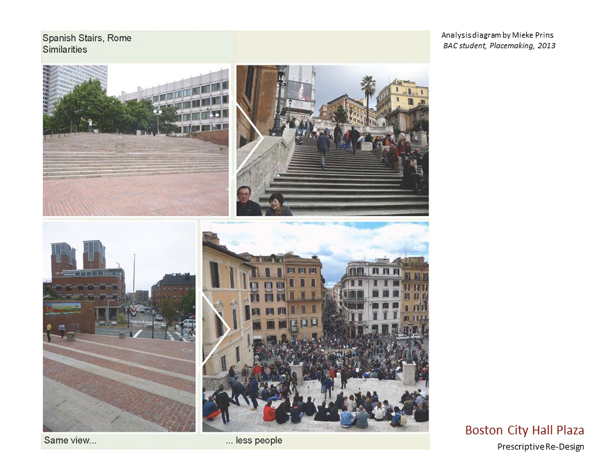This methodology can often be useful as designers focus on place over project and try to transform space into place. Thank you.